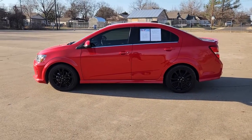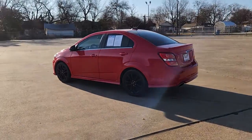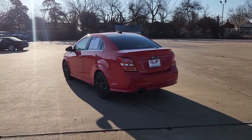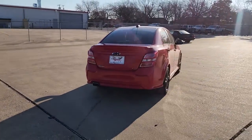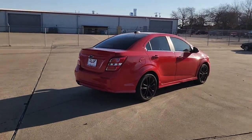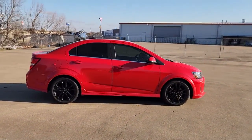Look no further than the 2019 Chevrolet Sonic. With less than 70,000 miles on the odometer, this vehicle stands out from the rest. The Chevrolet Sonic — the efficient two-door compact with a surprisingly spacious interior, flexible cargo capacity, and advanced safety features.